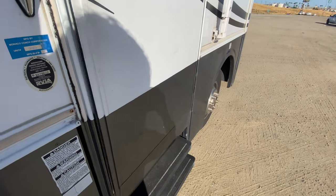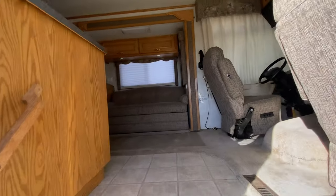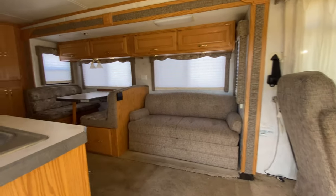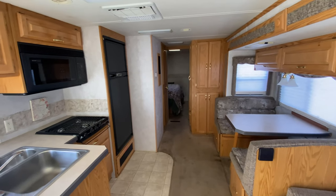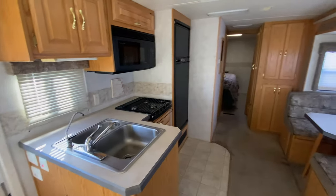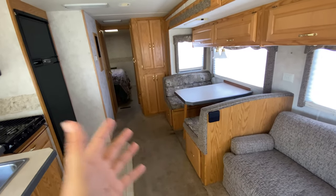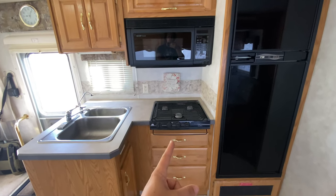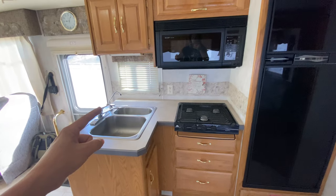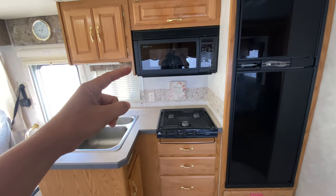When you open the door, the steps come out and you go inside and you have a nice spacious living area. This place is very livable — when the slide is out, this all feels very open and spacious. In the kitchen, we have a nice three burner range, a dual sink with a drinking water filter, and a convection oven microwave.